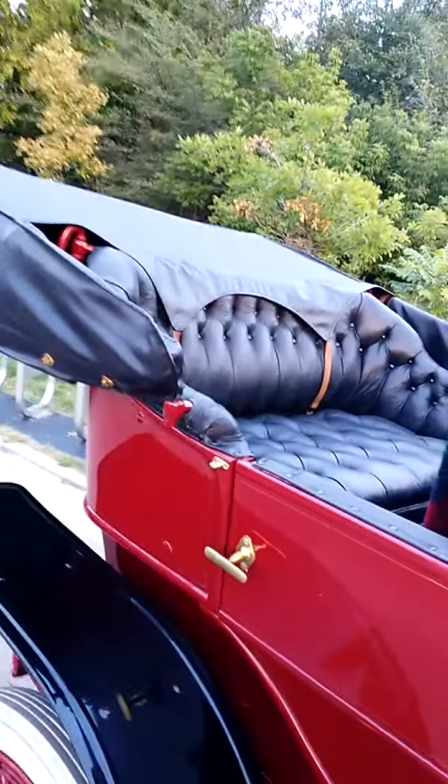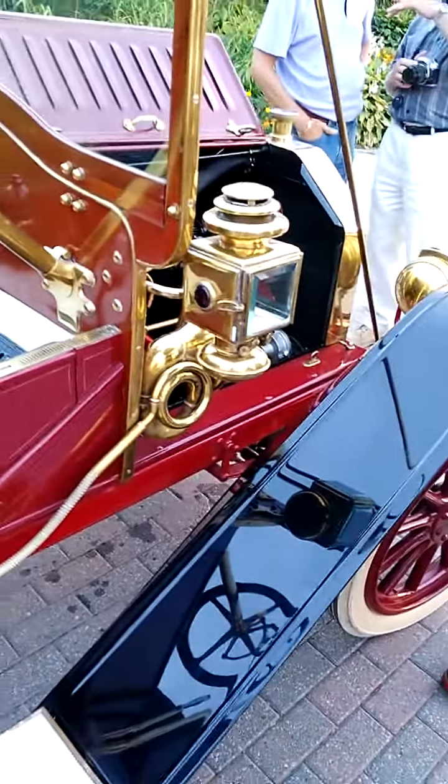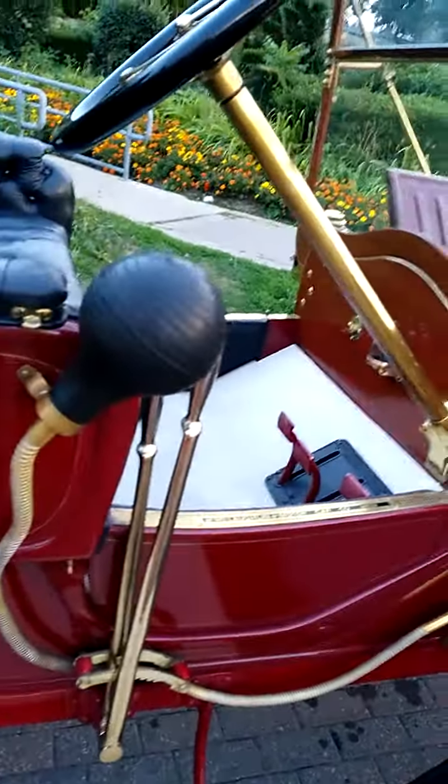Beautiful building. Yeah, there are real holstered seats here. That's been rebuilt. You got kerosene lamps that you have to use kerosene in. Imagine that — kerosene. That could be pretty deadly with an actual horn here.